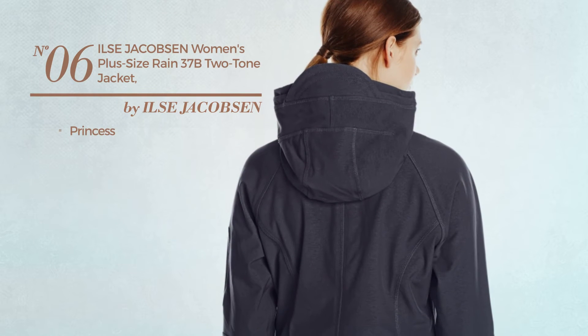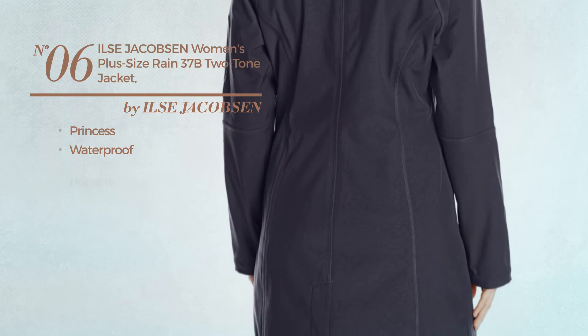Number 6. A princess jacket. Produced with waterproof material. With pockets. Available in 2 colors.